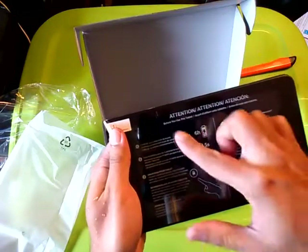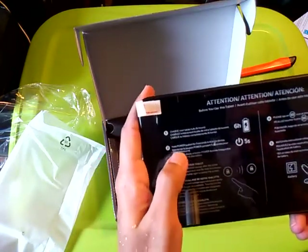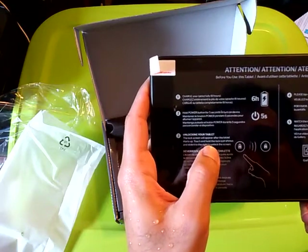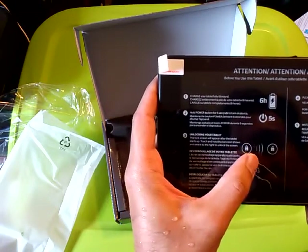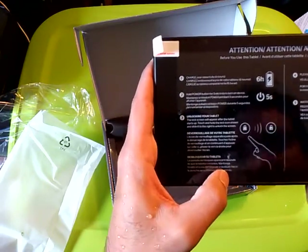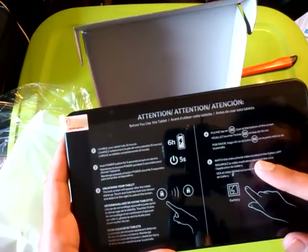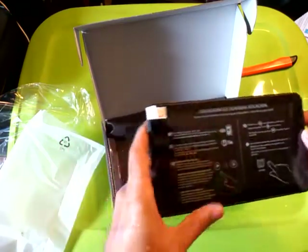The quick start card says: before you use this tablet, charge it fully — six hours. Hold the power button for five seconds to turn on. The lock screen will appear after startup; touch and hold the lock icon and slide it right to unlock. Also: tap the apps icon at the bottom of the screen and watch the instructional video located in the gallery app. Hopefully I can delete that to make more space.